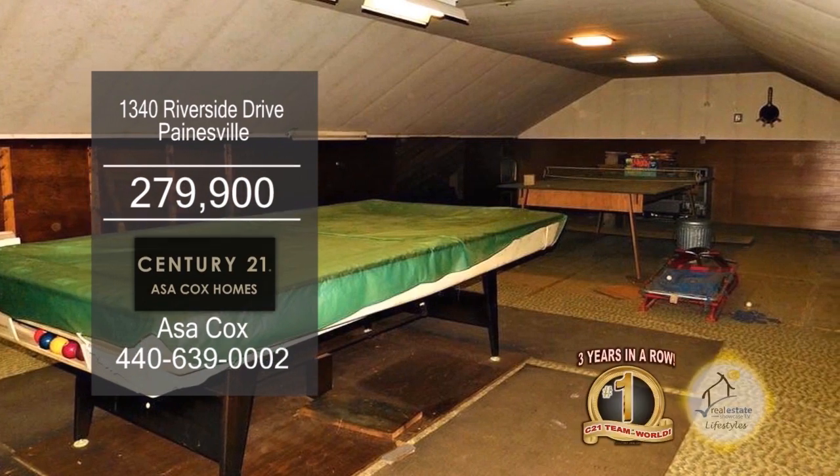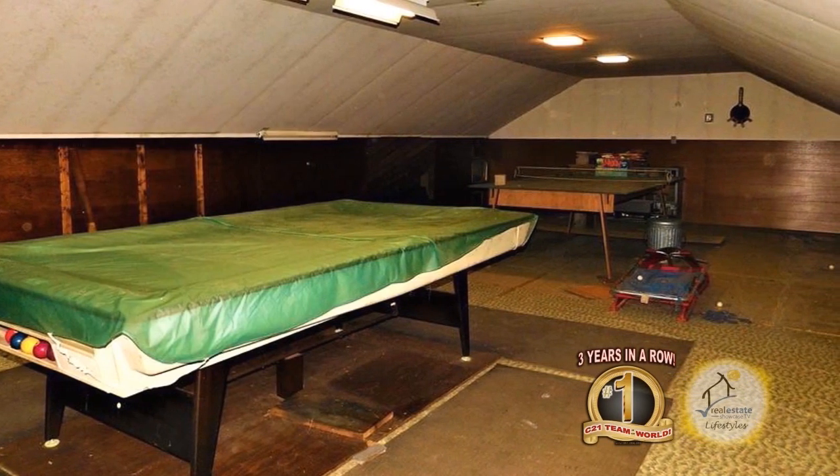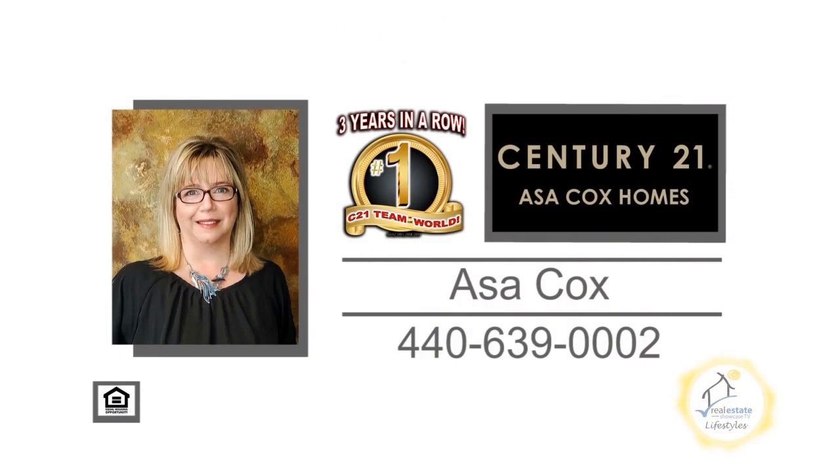The two-story garage has a rec room including a pool table and a ping-pong table. For more information, contact the number one Century 21 team in the world, Asa Cox Homes.